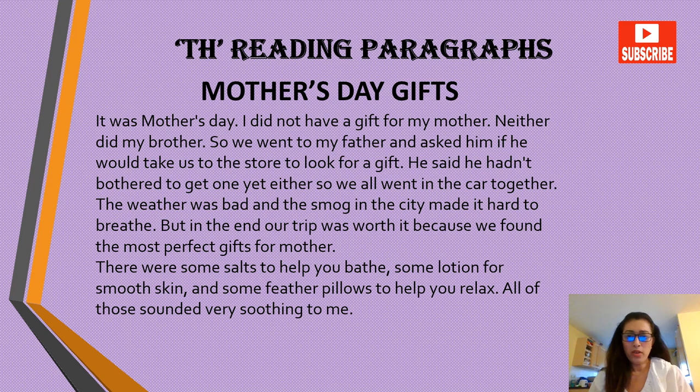All right, moving on to reading paragraphs practice with the voiced TH sound. The first one is 'Mother's Day Gifts.' It was Mother's Day. I did not give a gift for my mother, neither did my brother. So we went to my father and asked him if he would take us to the store to look for a gift. He said he hadn't bothered to get one yet either, so we all went in the car together.